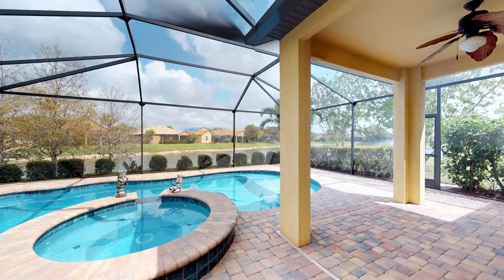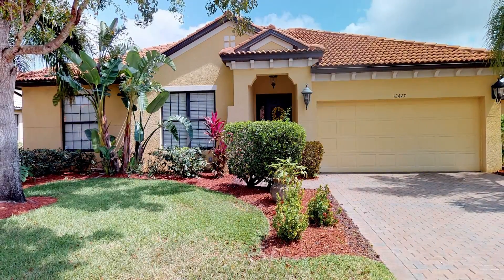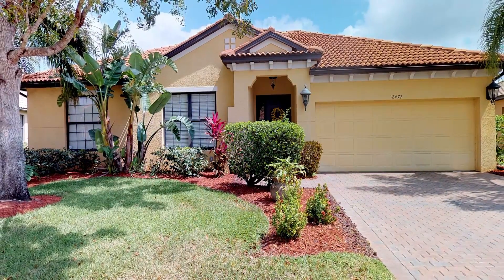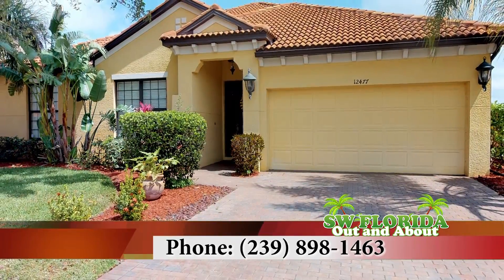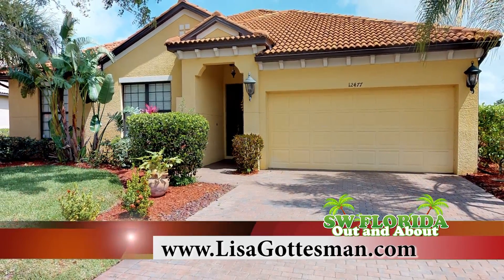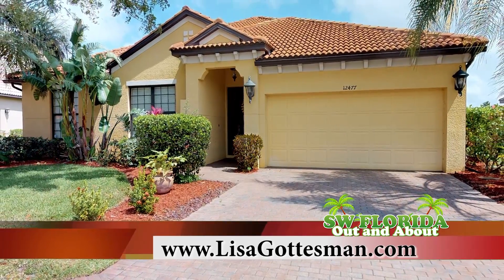Gateway has become an area hotspot with a lot of new restaurants and shops and is home to the Gateway Golf and Country Club. For more information, please call the Gottesman team at 239-898-1463 or visit lisagottesman.com.